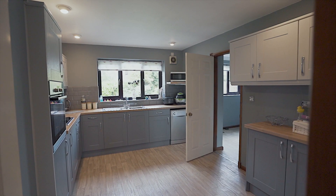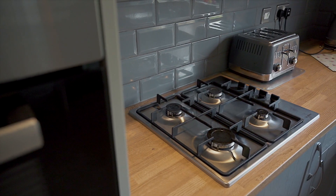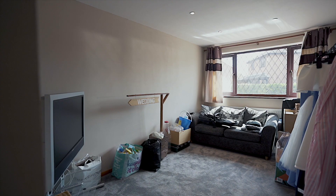This newly refitted kitchen is of a lovely size and it's really bright with a window overlooking the rear garden. It also gives you access to your utility room, a large storage cupboard, and the fourth bedroom which could also be used as a second reception room.